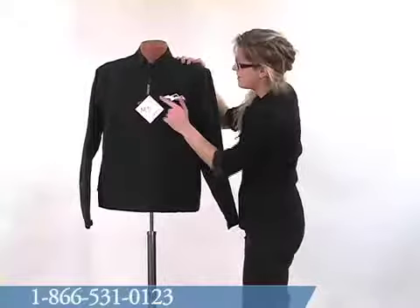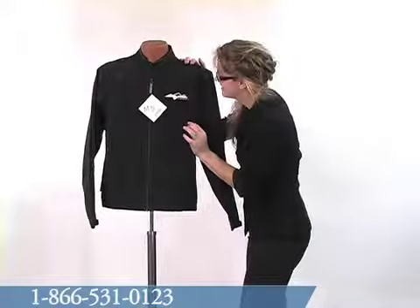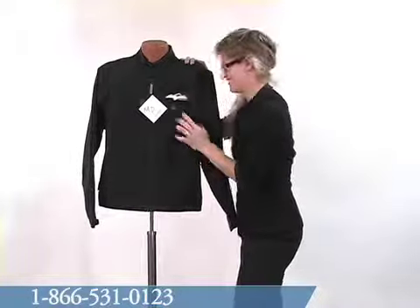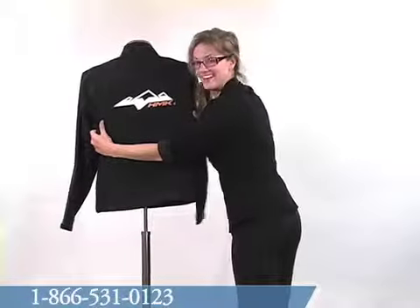If you look here, you will see the HMK logo screen printed right over the chest. Beautiful. The back of the jacket also features the HMK logo.